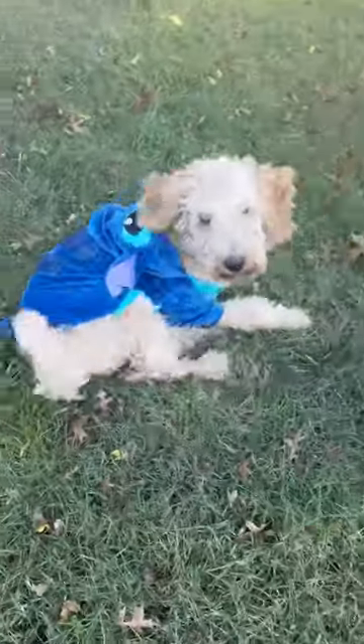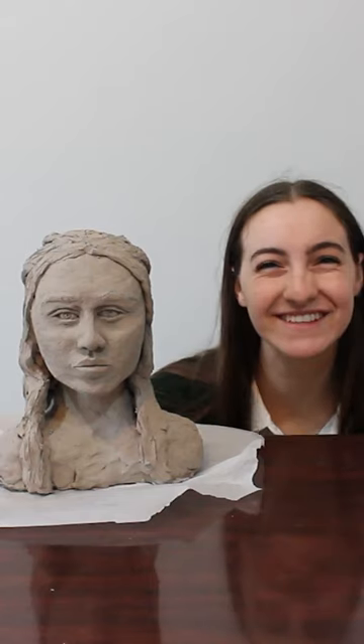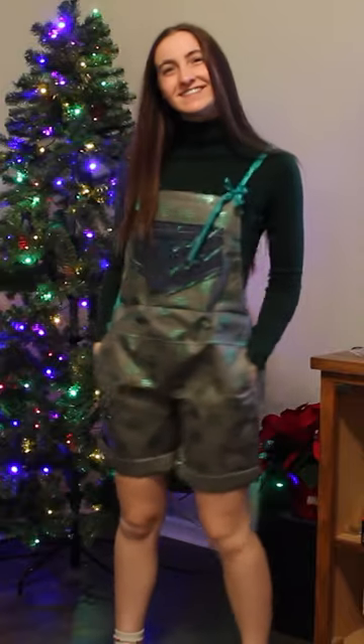Also this year, my golden doodle got his first Halloween costume, and I tried my hand at leatherworking. To round out the year, I got my hands dirty with this sculpture, made two outfits out of Amazon gift bags, knitted this sweater for my other sister, and embroidered a little moose on a pillow.